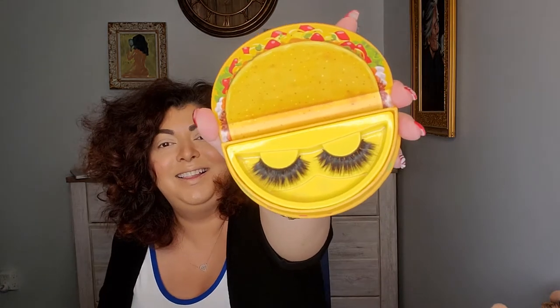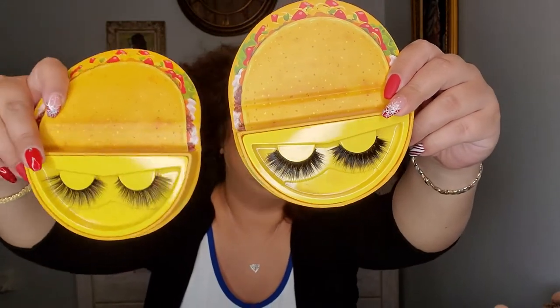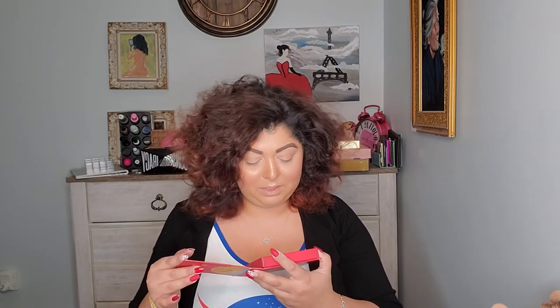Oh my god, the Camarones are even crazier! Look at those — wow. So this is Carne Asada and this is Camarones. The Fry lashes are probably going to be the least crazy of the three. We'll see if I try one today.